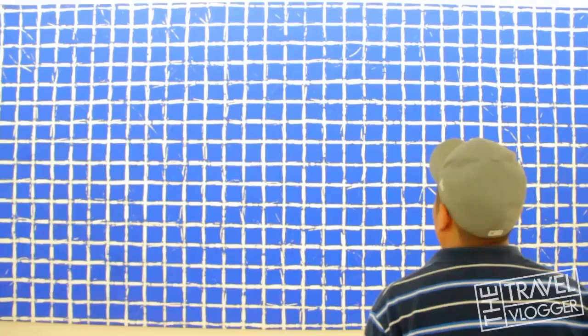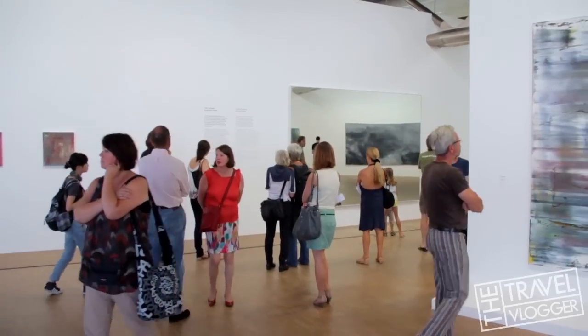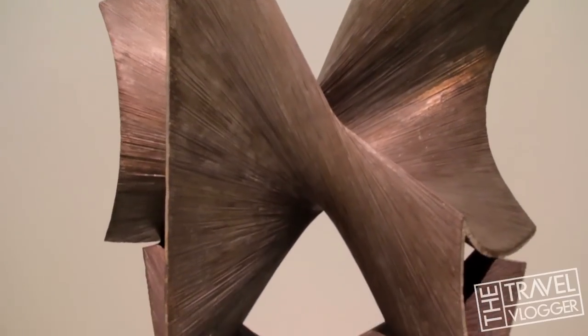The idea for the Center Pompidou was to be a nerve center for French art and culture, bringing together in one place all the different forms of expression.